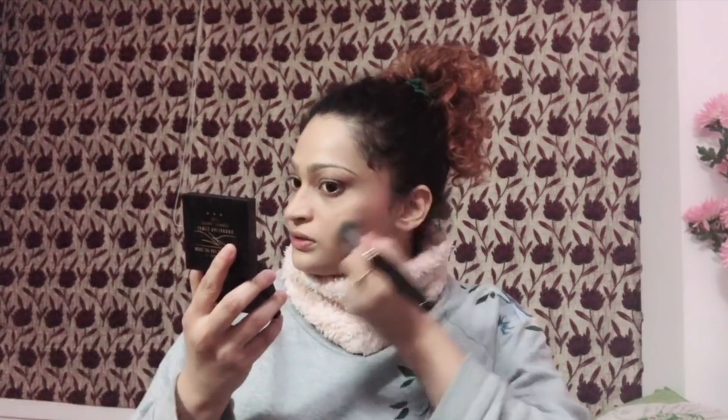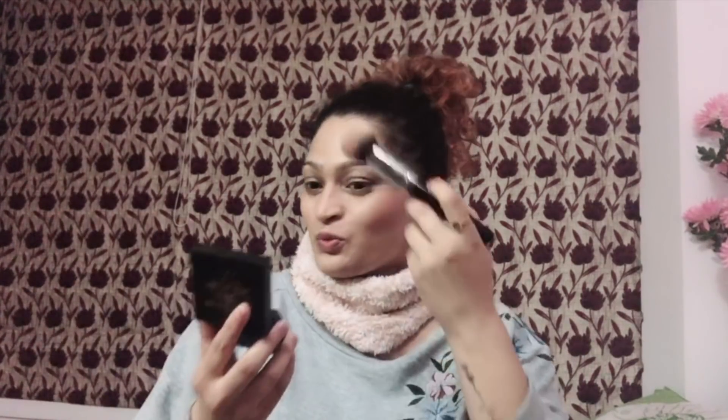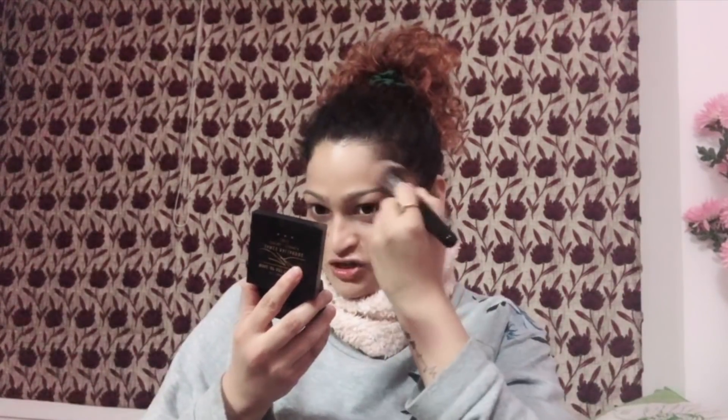I'm applying it just above where I usually contour — it gives a slimmer look, not on the apples of my cheeks, just here. This shade is very pigmented, and I apply it where I'd usually contour, like a 'C' shape, and then blend into the blush area. This technique really works even if you don't contour. It's been ages since I've contoured because this technique does the job — you can see the difference on the face, it gives a really sculpted, cut look.